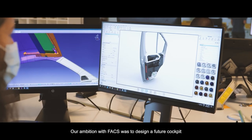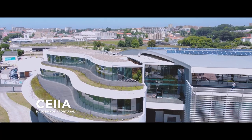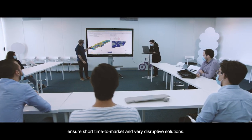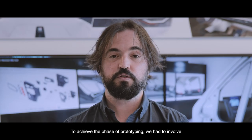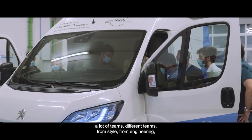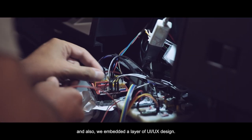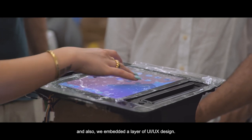Our ambition with FACS was to design a future cockpit and ensure feasibility, a short time to market, and very disruptive solutions. To achieve the prototyping phase we had to involve many different teams — from style, engineering, mechanical engineering, and electrical engineering — and we also embedded a layer of UI/UX design.